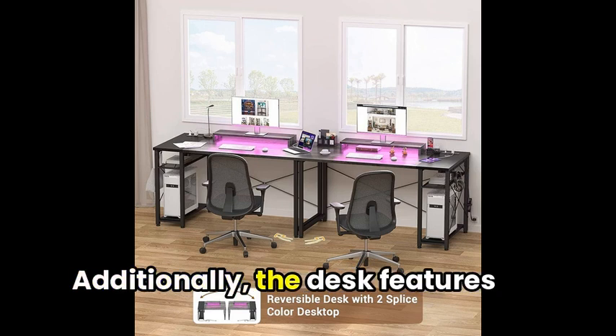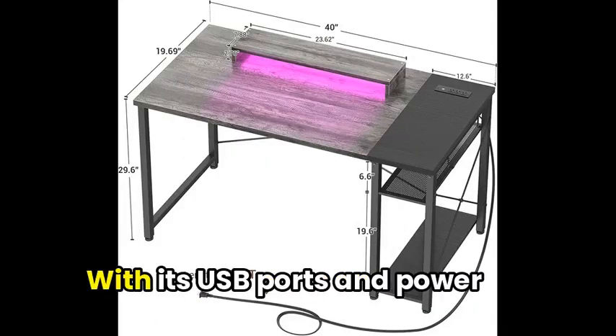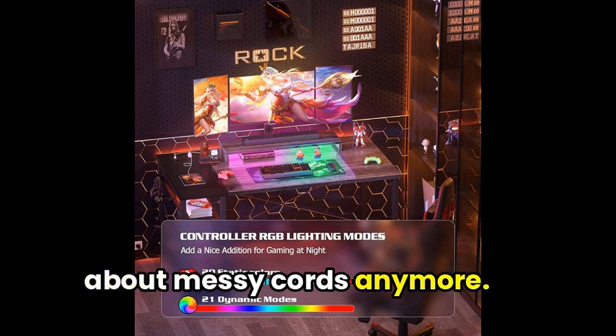Additionally, the desk features a cool RGB LED light that adds a personal touch to your desk setup. With its USB ports and power outlets, you won't have to worry about messy cords anymore.